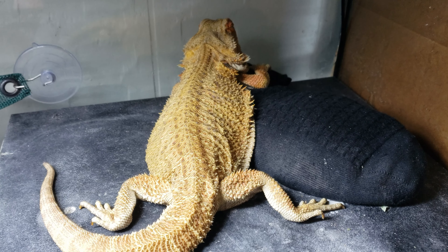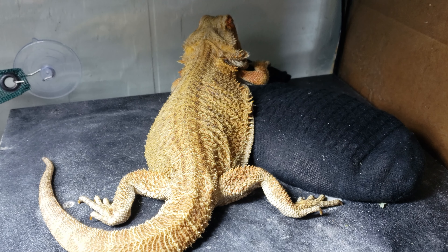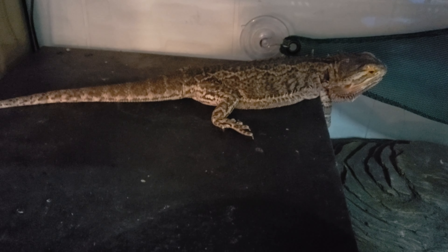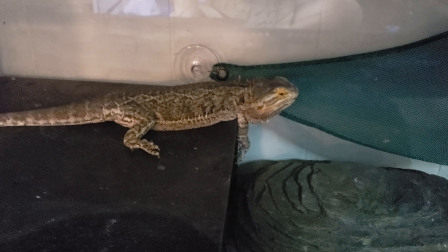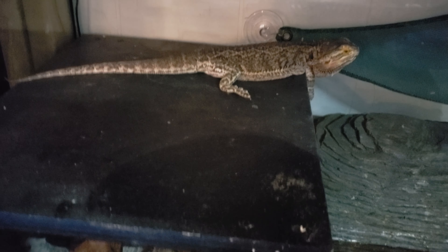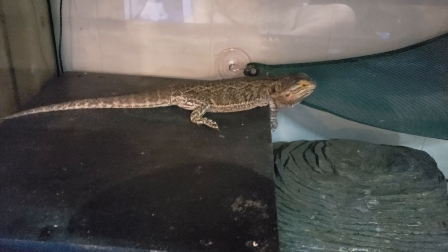Hey there, reptile rescue family! It is the end of brumation time — or going to be, depending on when your bearded dragon brumated. What do you do? How do you know brumation is over? I have two bearded dragons this year that didn't go into brumation on their normal schedule. For those that went in around August or September, right around now is typically the wake-up time, but not always.